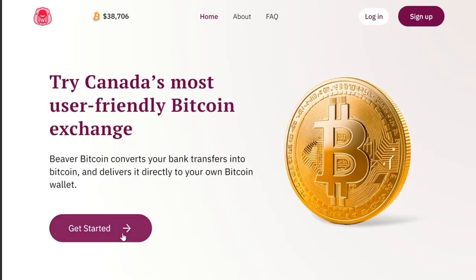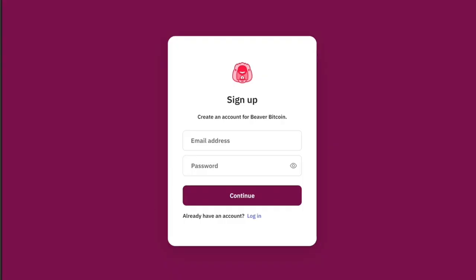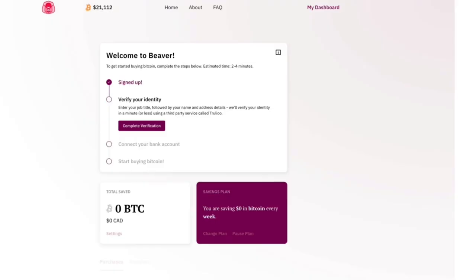Getting started with Beaver Bitcoin was actually really easy. All you need to get started is an email address and password. It will send you the rest of the sign-up process to your email. You must be a Canadian resident and 18 years old. Next, verify your identity — they use a third party for this. You'll need to provide a photo ID and a selfie, and that's it. It's super lightweight and fast.